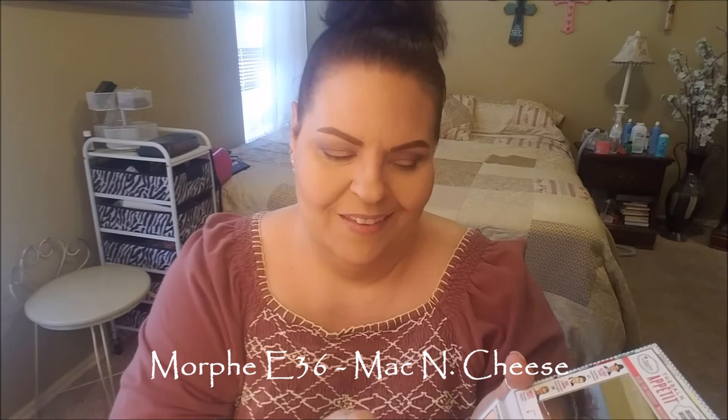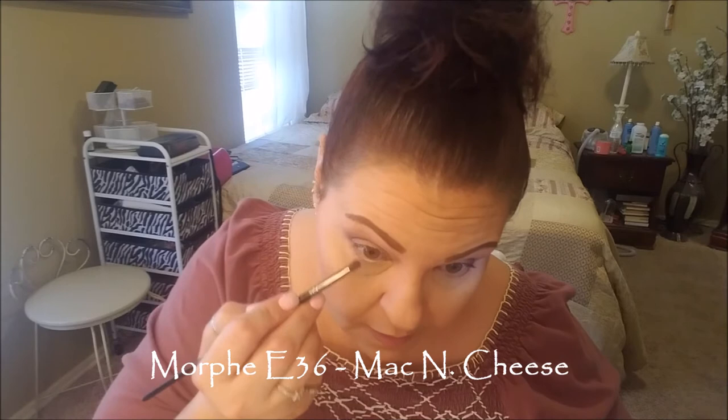I'm going to blend it out a little, and I do want to go ahead and do my lower lash line. This color is really similar to that other color, so since I have this here, I'm going to go ahead and use it. I'm going to use my Morphe E36, and this shade is, if I can read it — Mac and Cheese. Very creative names indeed.